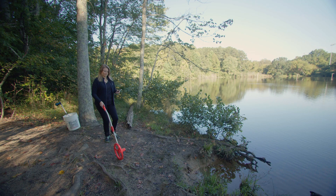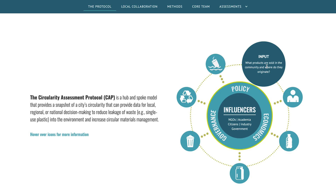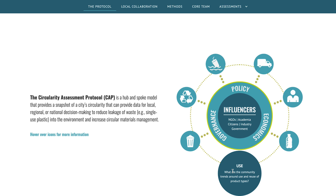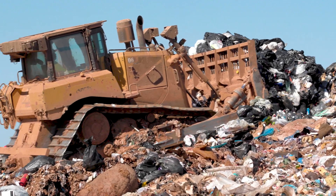My name is Jenna Jambic and I'm an environmental engineer. I work to address the plastic pollution crisis. Part of my work is the Circularity Assessment Protocol, or CAP for short, which is a framework for communities to work with us collaboratively to collect data that they can use for decision making. It's a holistic picture of the materials flow within a community.